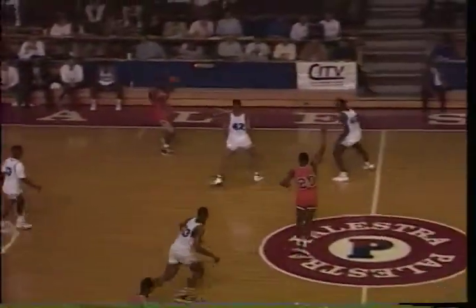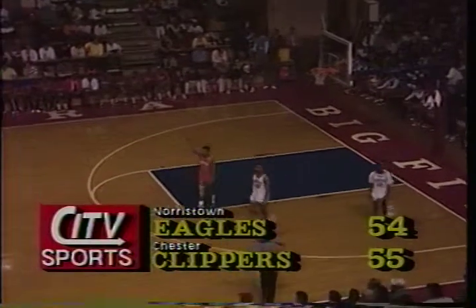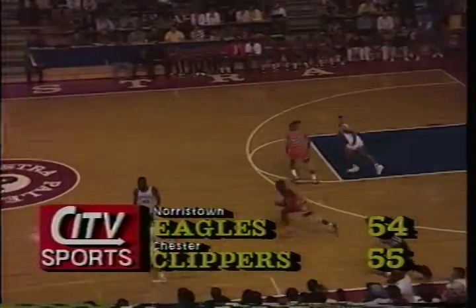6 minutes left. Thompson with 12. Ramsey leading him with 13. There's going to be another walking call on number 20, James Dennis. I don't know what they told the officials this summer, but somebody told them they don't call enough walking calls.